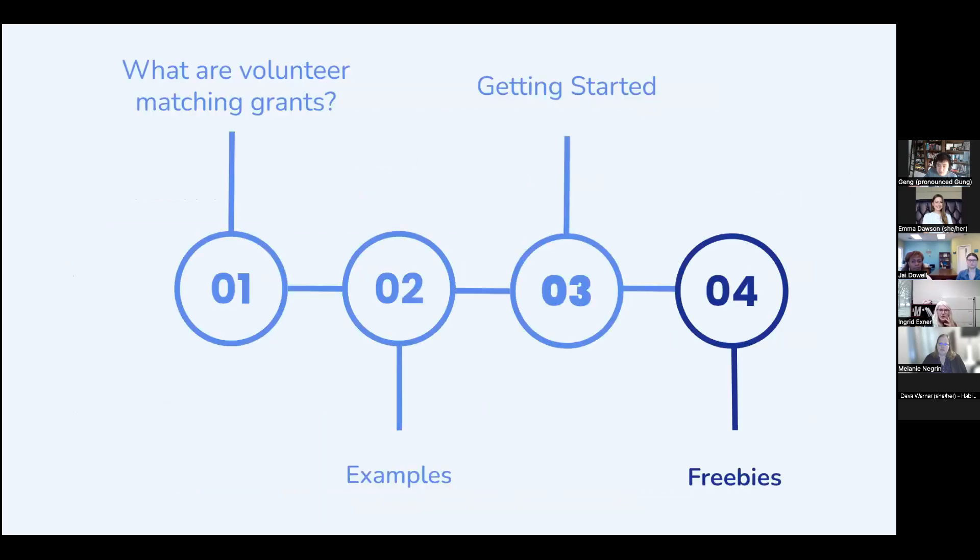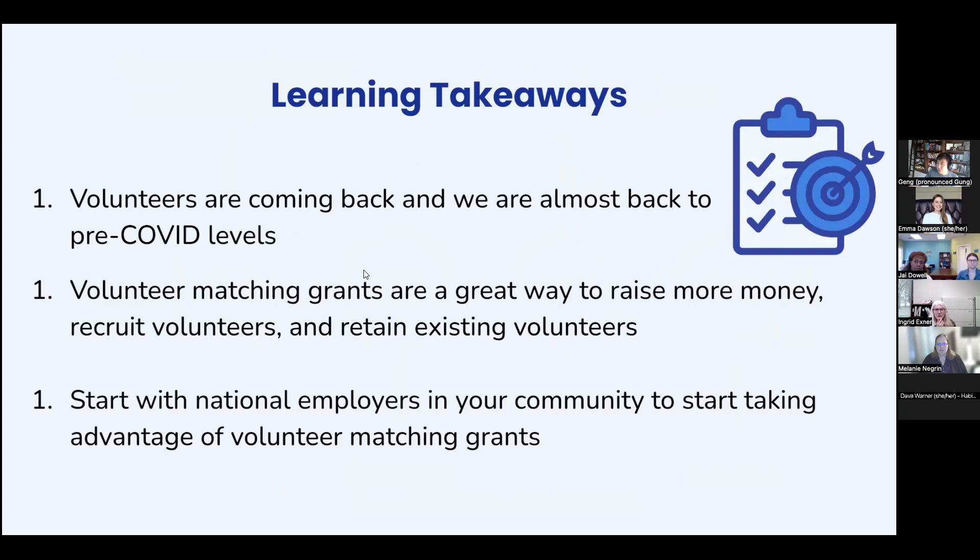Key learning takeaways: volunteering is back at pre-COVID or slightly higher levels based on all indicators. Volunteer matching grants are a great way to raise money, recruit volunteers, and retain existing ones by giving them an incentive to return. If you're going to get started, begin looking at national employers in your community and start taking advantage of volunteer matching grants.